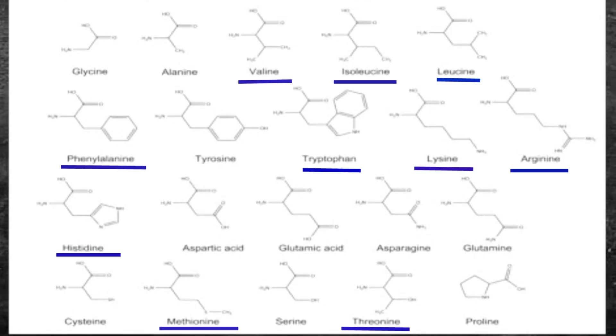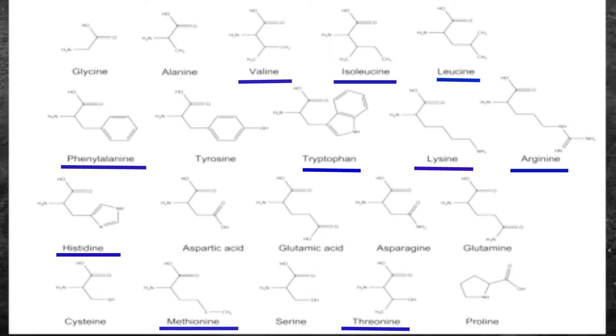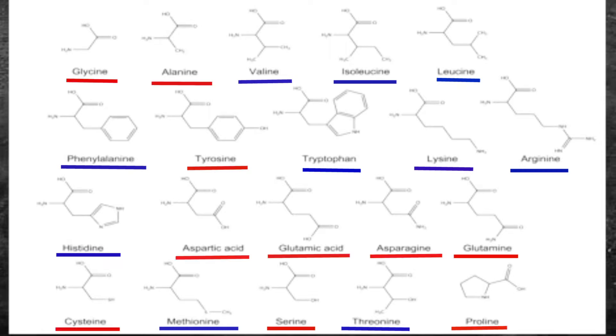Let's look at a chart that breaks down the essential and non-essential amino acids. The essential amino acids are: arginine, histidine, isoleucine, leucine, lysine, methionine, phenylalanine, threonine, tryptophan, and valine. The non-essential amino acids consist of: alanine, asparagine, aspartic acid, cysteine, glutamic acid, glutamine, glycine, proline, serine, and tyrosine.